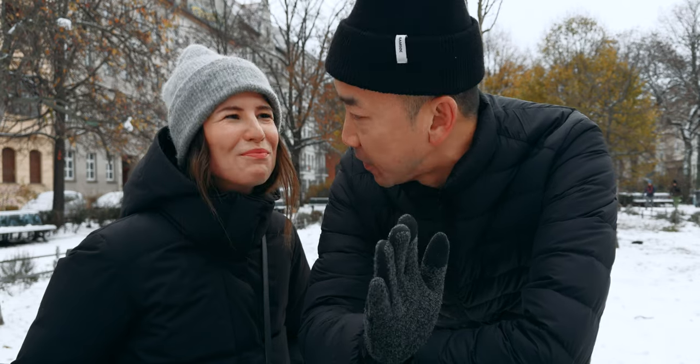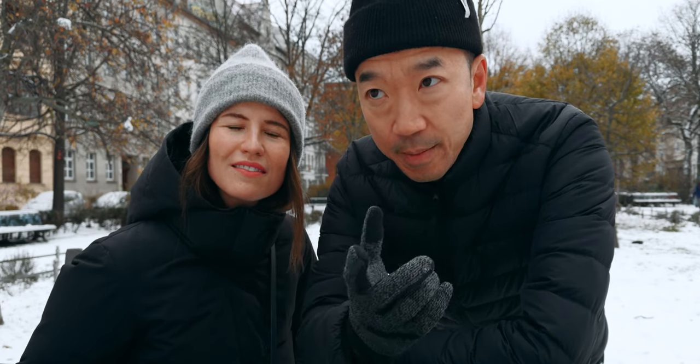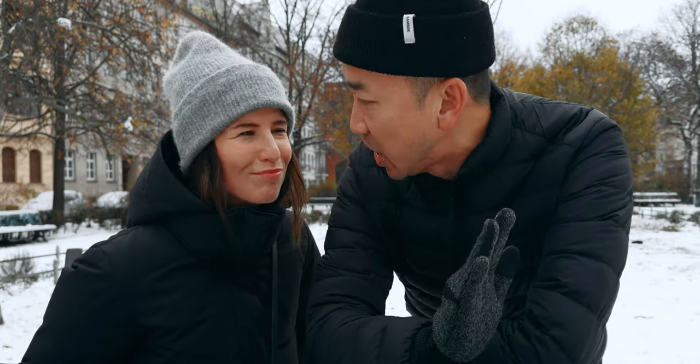Today we are making a vlog done fully with the iPhone 15 Pro. I've never actually vlogged fully with an iPhone because in the past the image was a little too sharp and the colors weren't that great, but now with the log option on the iPhone 15 Pro the image is much more beautiful to me.